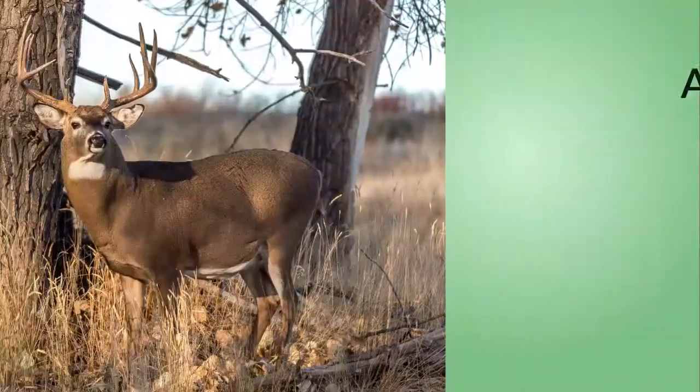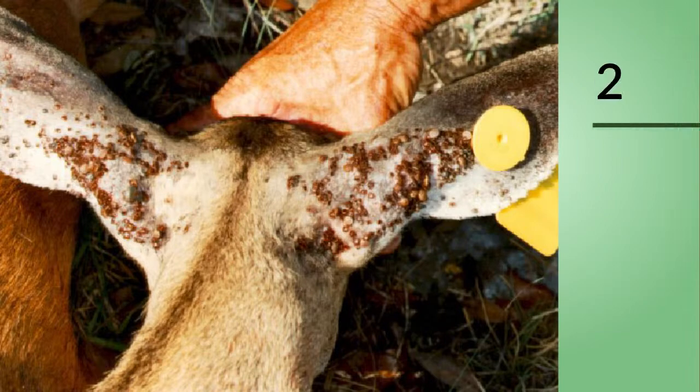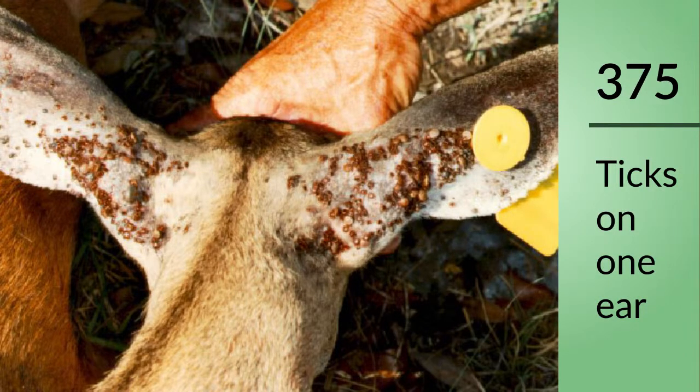The tick will attach to anything it can suck blood from — and that means deer. This one was actually out on Shelter Island: the Department of Health took it down and started counting ticks on its ears, and stopped at 375 on one ear. Your average deer will carry a minimum of four to five hundred ticks at any one time. They do not take baths.